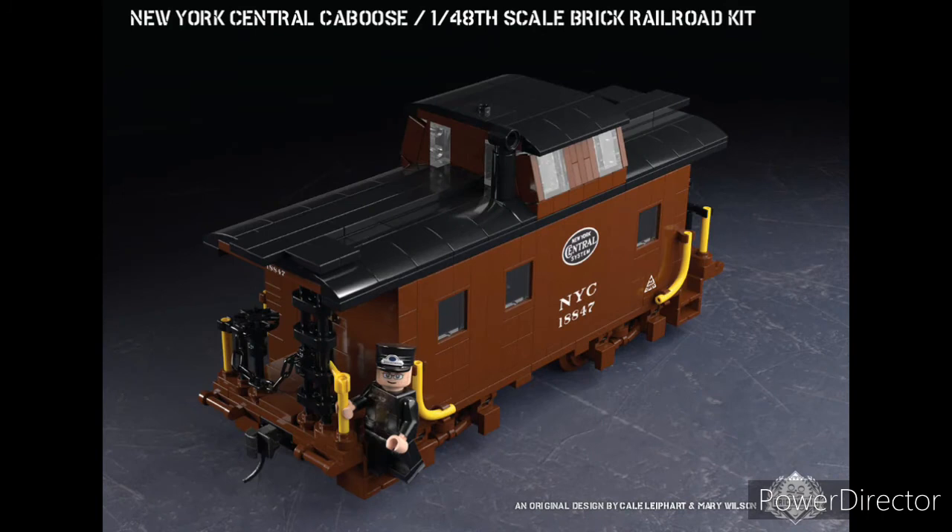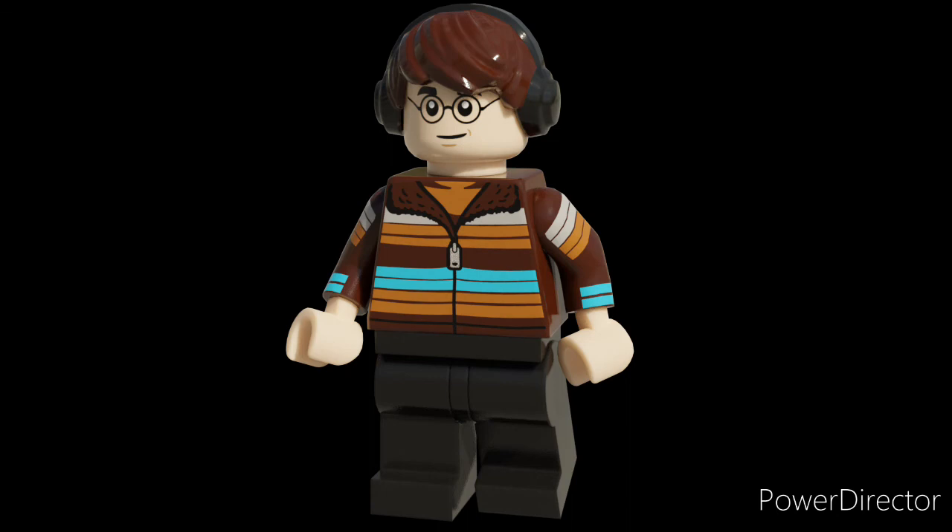And taking the number 1 spot, we have the New York Central Caboose. This is a great kit. You've got a nice looking custom figure, you've got an amazing looking build for the caboose itself with some nice printing. It's just one of my favorite Brick Mania kits ever, to be honest. Hope you guys enjoyed that video. Please don't forget to like and subscribe, and I will see you in the next one.